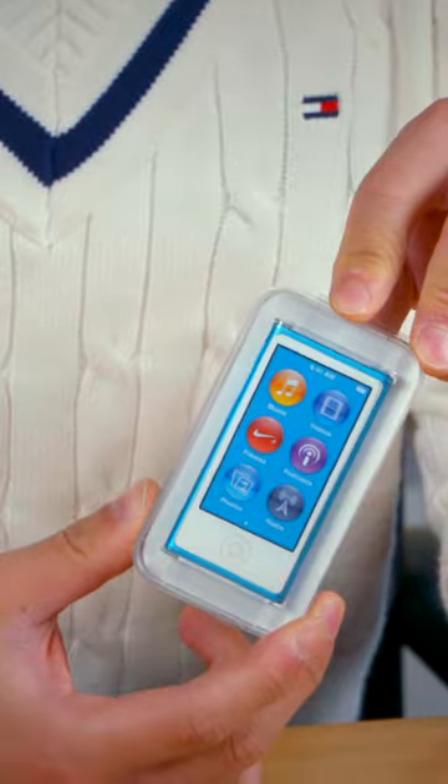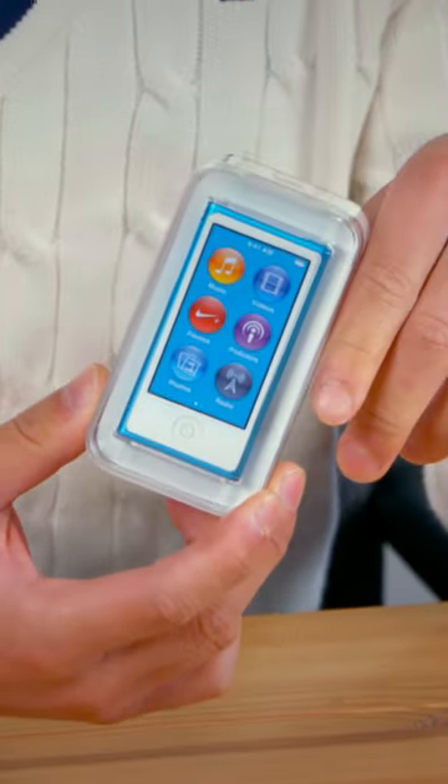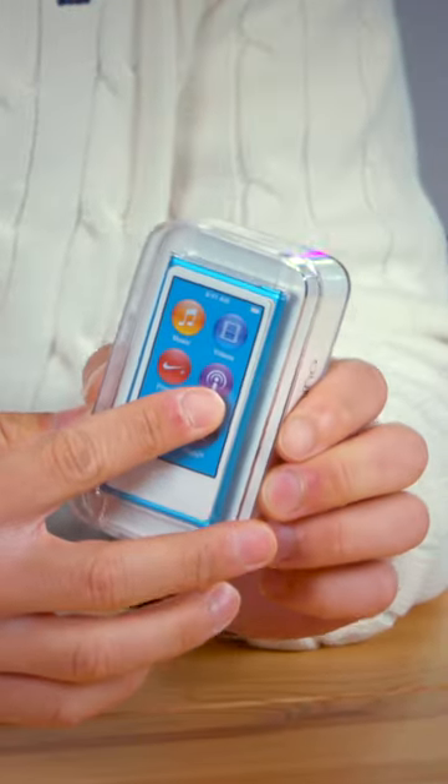Now launched in 2012, this particular model — the blue version — was quite revolutionary at the time because it dropped the watch-like form factor for more of a mini iPod Touch look.